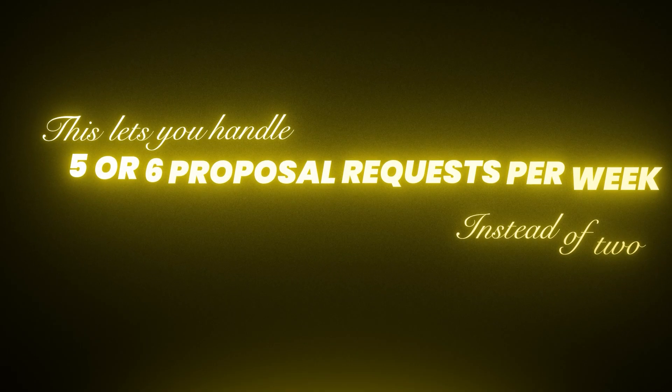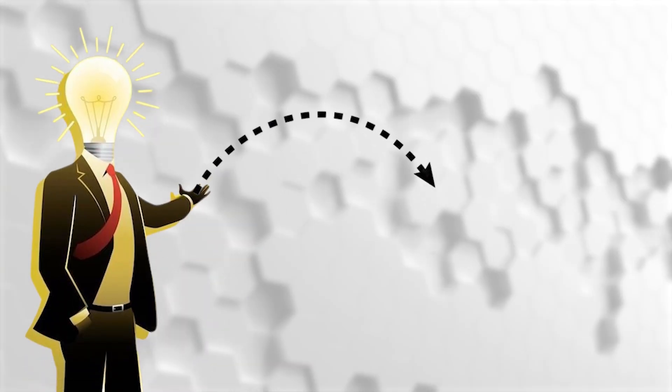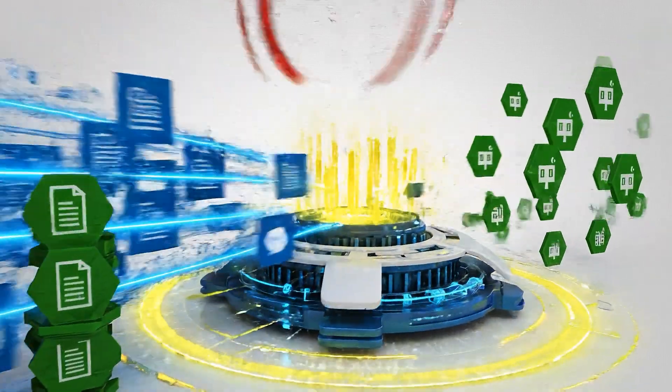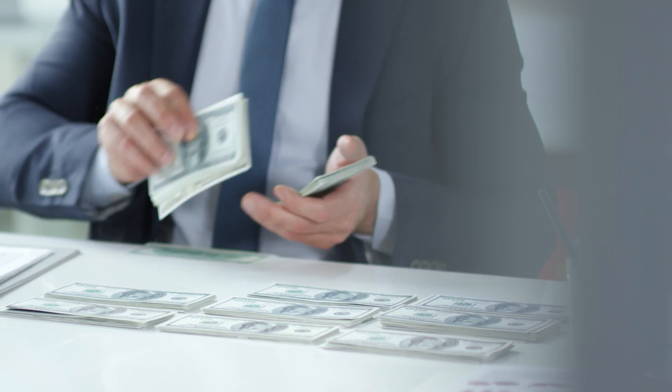What makes this sustainable is repeatability. Once you build your core proposal structure and upload it to Notebook LM, every new prospect becomes a customization exercise instead of starting from zero. This lets you handle five or six proposal requests per week instead of two — your capacity goes up without adding more hours to your day. When proposal creation takes 45 minutes instead of a full day, you stop leaving money on the table.